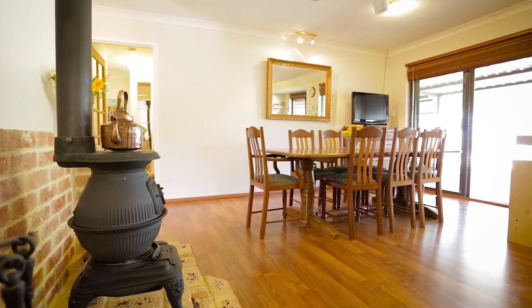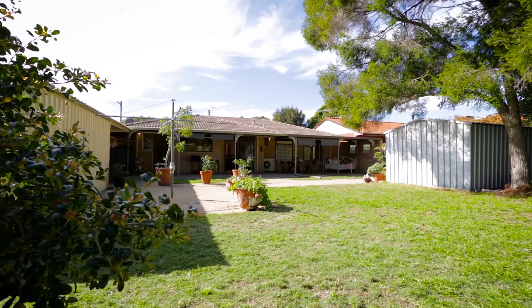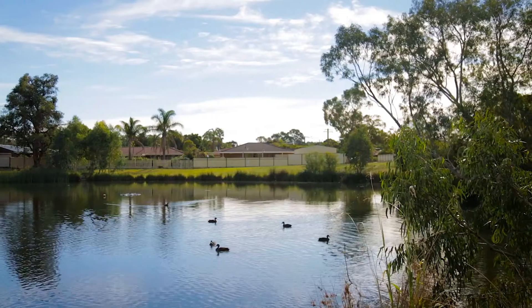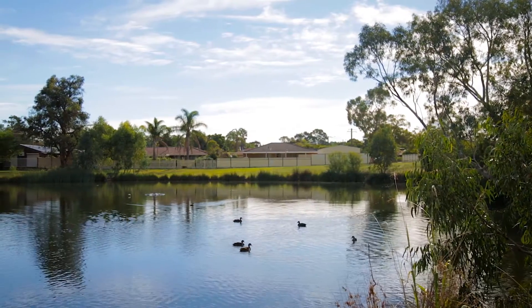You'll just need to move in with all the creature comforts of home already included for you and your family. So if you'd like to view this incredible property today, don't hesitate to contact Team Sold to arrange your inspection. We look forward to your call.